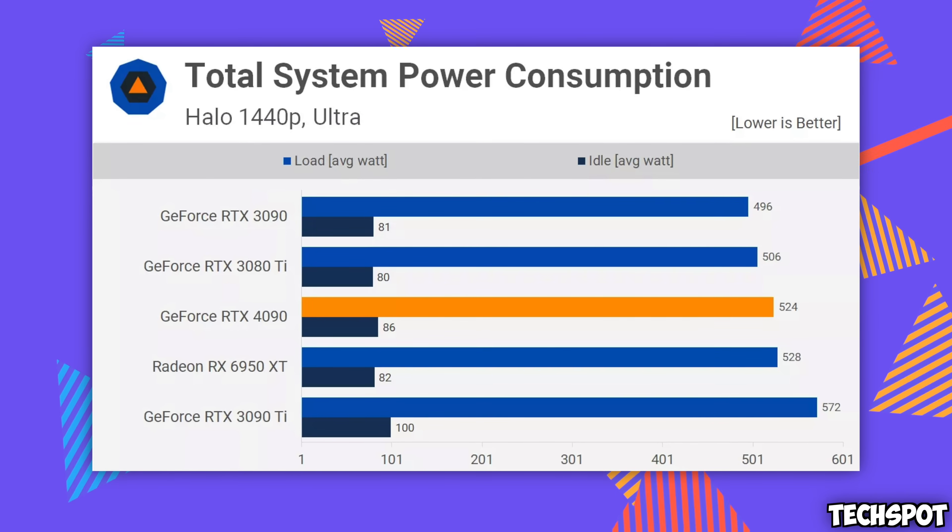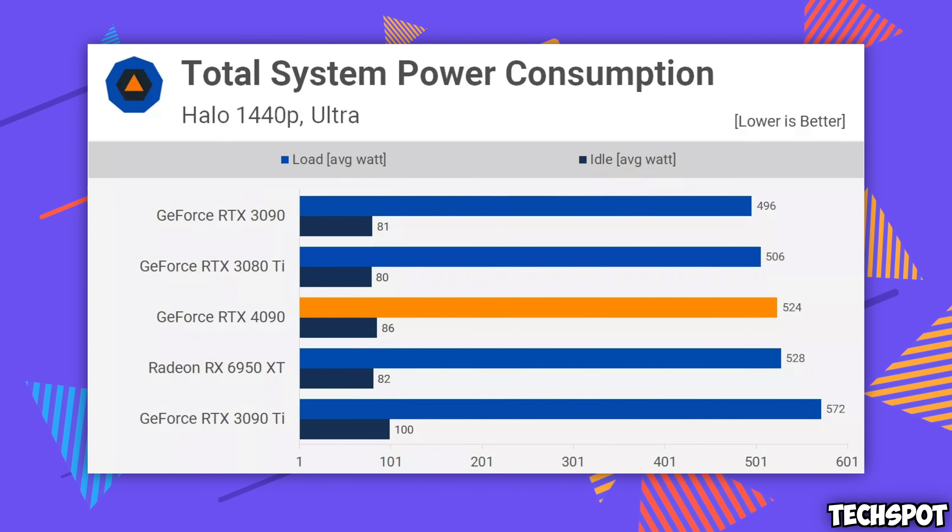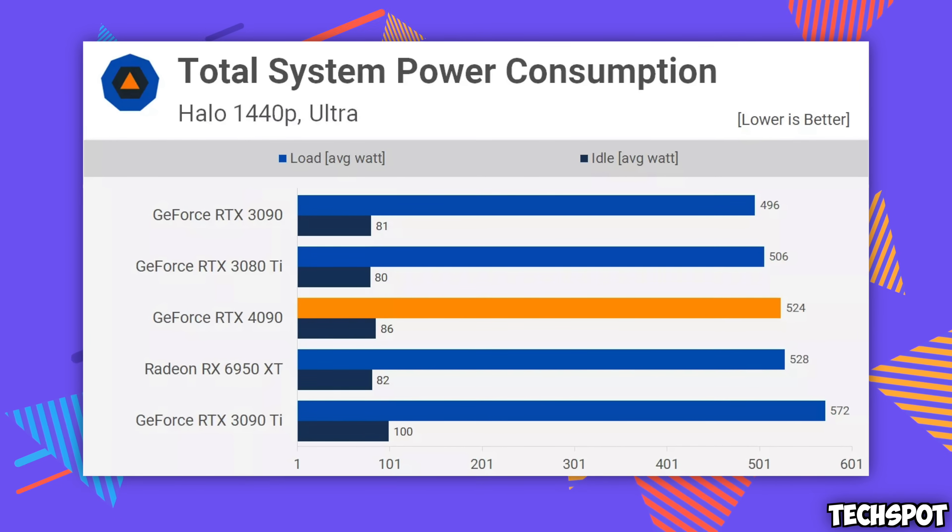There's one thing we didn't talk about though — it only uses 355 watts. For comparison, the 4090 runs at a maximum of around 500-600 watts when fully loaded. That's more than a lot of people's entire PCs, and that's not insignificant when you look at your power bill. You're essentially renting to use your gaming PC at that point. If you're spending $1,600 on a graphics card, you're probably not worried about your power bill.